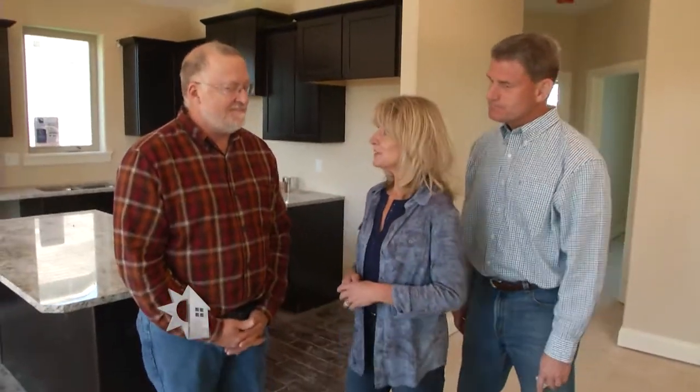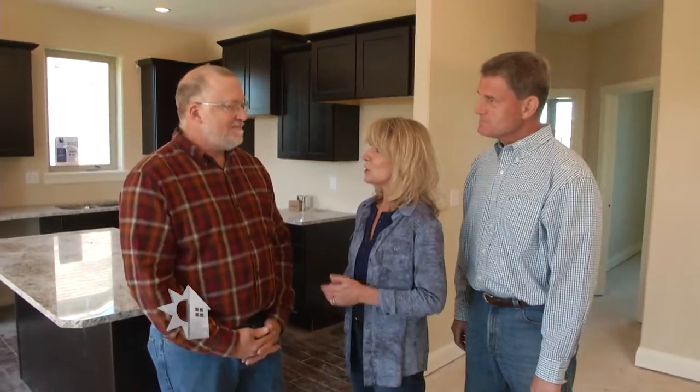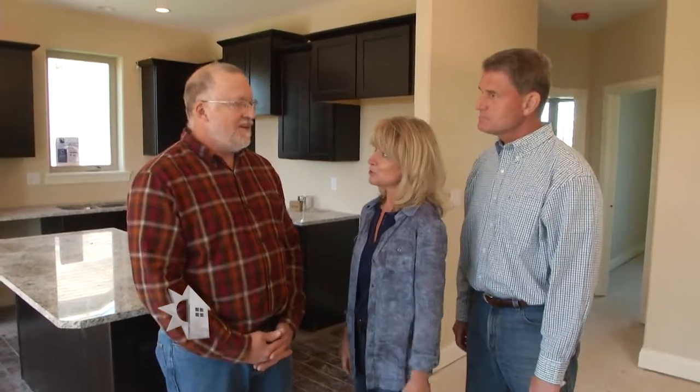With new building techniques and technologies, it's no surprise that the requirements for building a new home also change. Joining us again is Bill McAnally, who is a building expert. Through the years you've probably seen tons of changes in new home construction. What would you say is the biggest change you've seen?